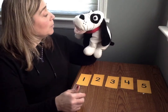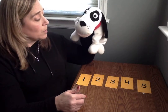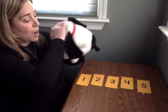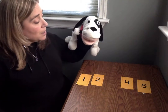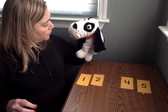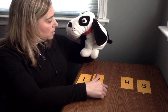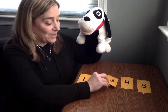All right, so Mr. Mix Up, we're gonna play a game called What's the Missing Card? So I want you to take a good look at those cards. You see them all? Okay, close your eyes. He's gonna close his eyes. I'm gonna take one away. Mr. Mix Up, what is the missing card? Well, I see one. I see two. I think it's three. Is he right? Is three the missing card? Yes, it is. So we're gonna put it back.